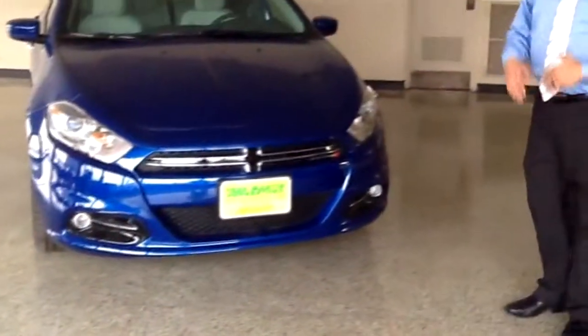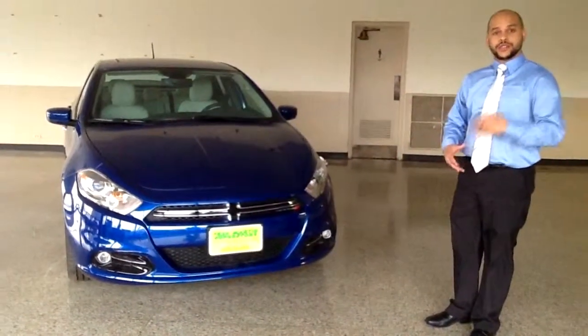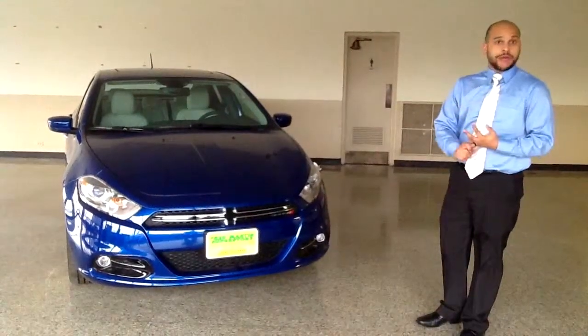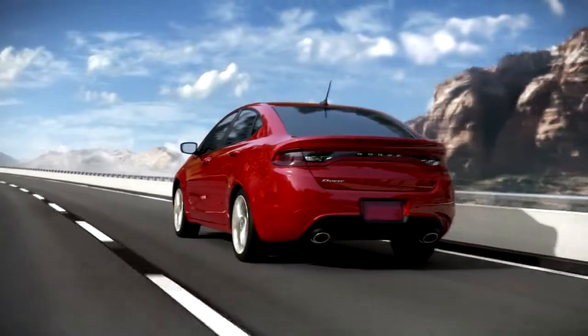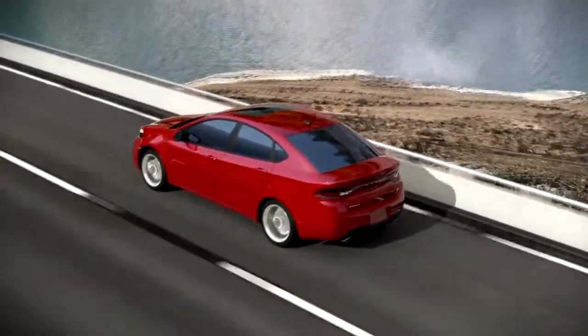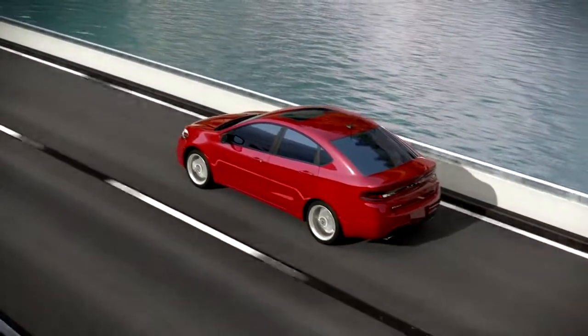we've actually got active grille shutters. What that does is as you're driving, they can close from time to time. It reduces your drag by 10%, and what does that mean? It means a benefit — a little bit more aerodynamic vehicle can give you a little bit better performance, and at the same time, better gas mileage.